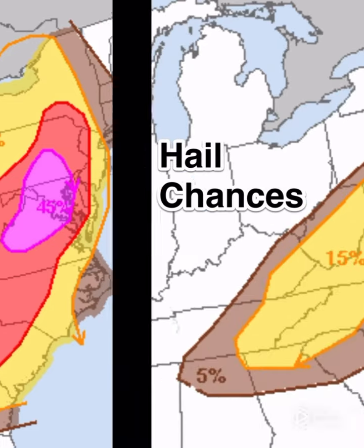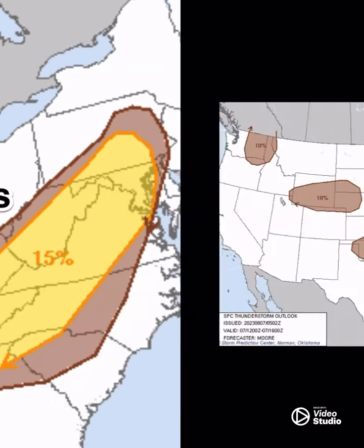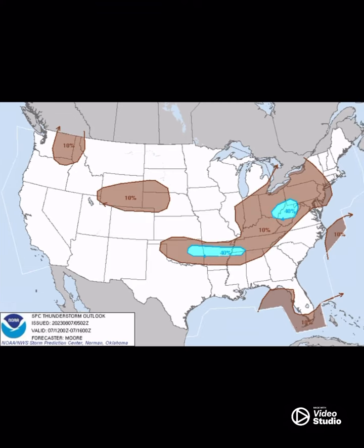Now here's your wind chances and here's your hail chances. Now this is thunderstorm development timing that I'm going to show you on these next three slides.